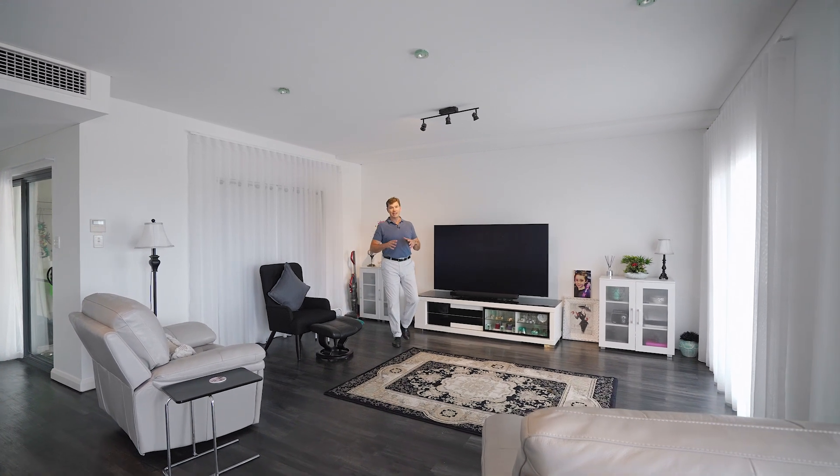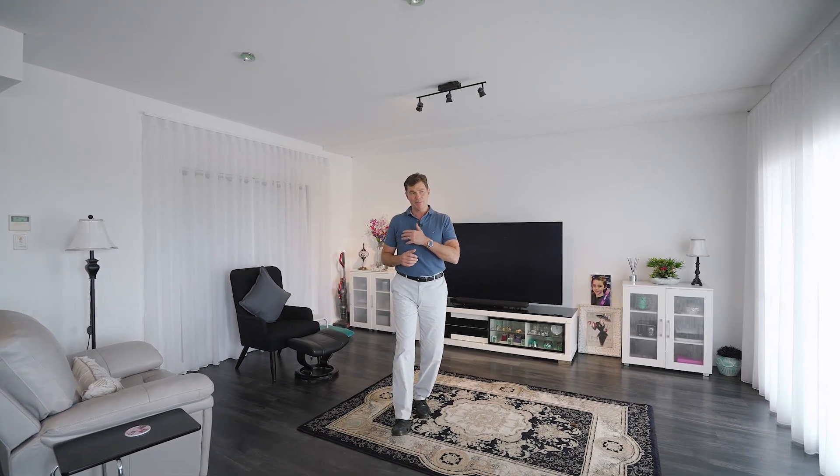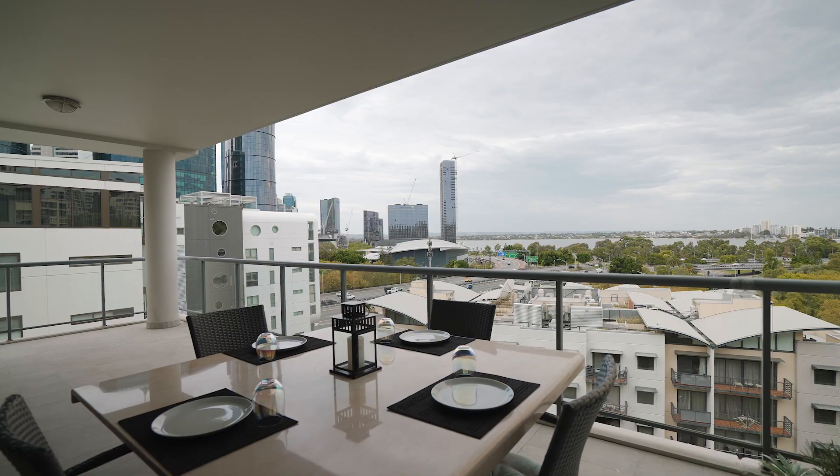Here we are in the second living area. This is a fantastic space, open plan to the second kitchen, connects beautifully to the riverside balcony with fantastic views back to the river and the city beyond.